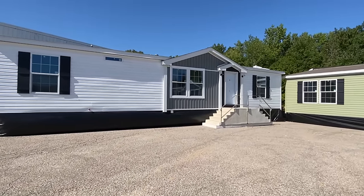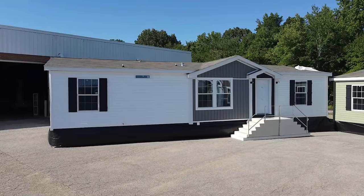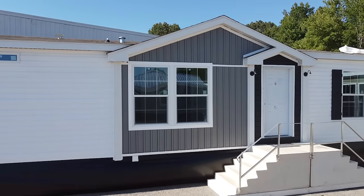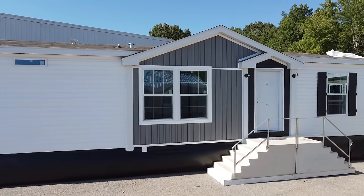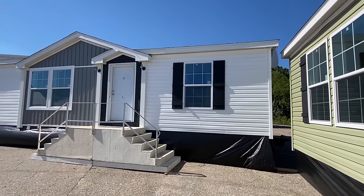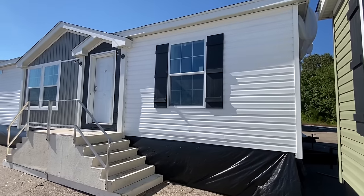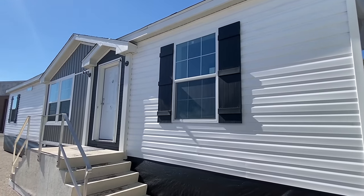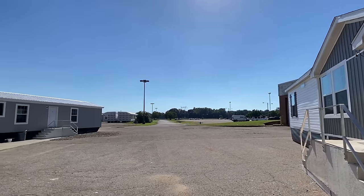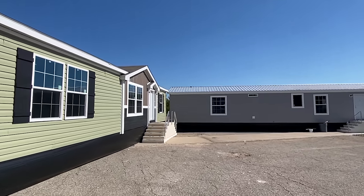Right here we have it — a brand new model just being released, home manufactured by Champion. This is a double-wide that's a little bit on the smaller end. I don't want to turn some of you off if you're looking for something bigger, because it's not tiny or anything — just compared to some of the big four- or five-bedroom homes I tour. This right here is a three-bed with a really great use of square footage, so stick around.